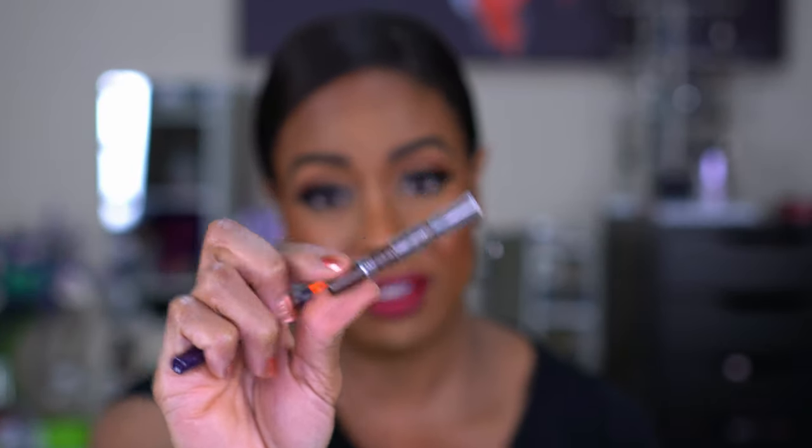I also like the Rimmel Soft Kohl Kajal Eyeliner Pencil — I have so many colors of these. I love how long-wearing and smooth they are, how dark they are, and you can smudge them out with a brush or your finger, or just leave them to set. Lots of colors, drugstore price, very intense, very long-wearing.